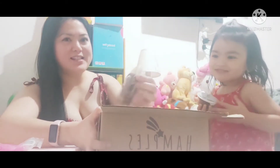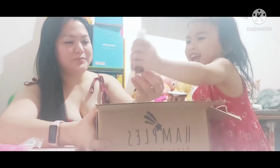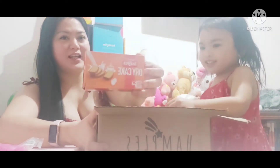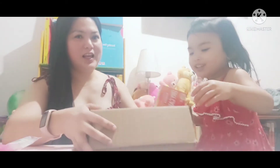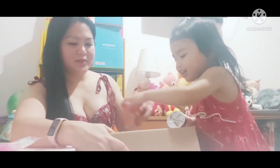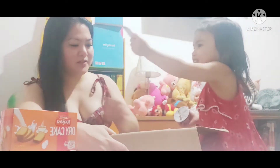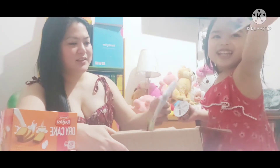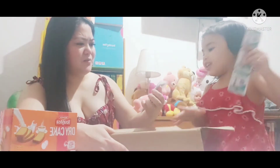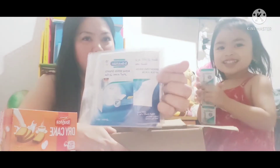And we have a hand sanitizer. And we also have dry cake! Dry cake! And what else do we have? What's this, Mommy? It's a hand sanitizer. Hand sanitizer! And there's another hand sanitizer!